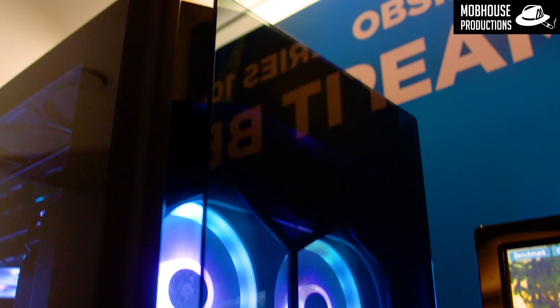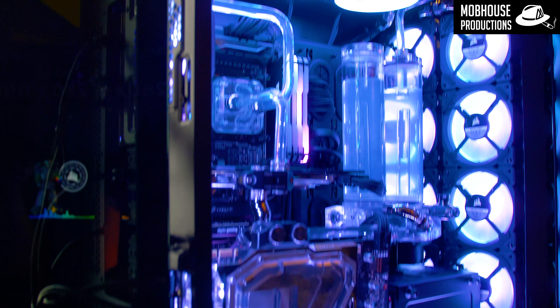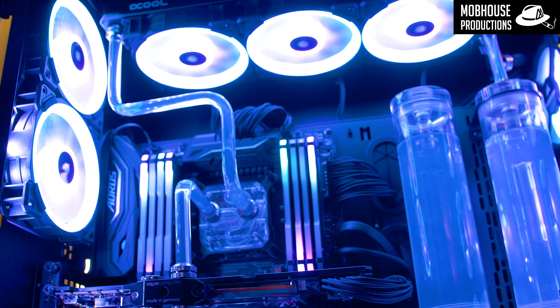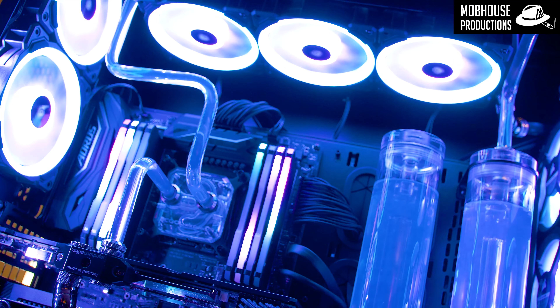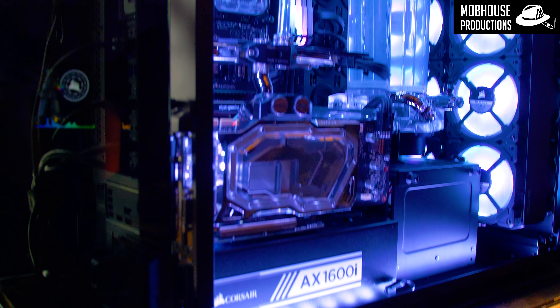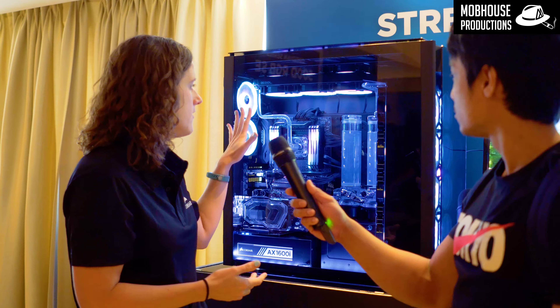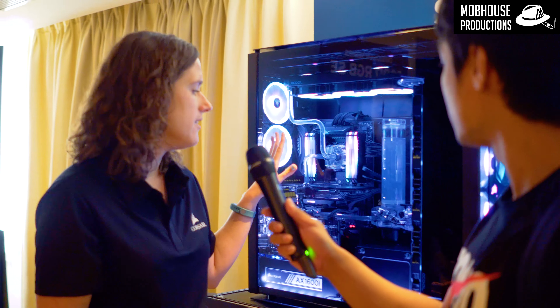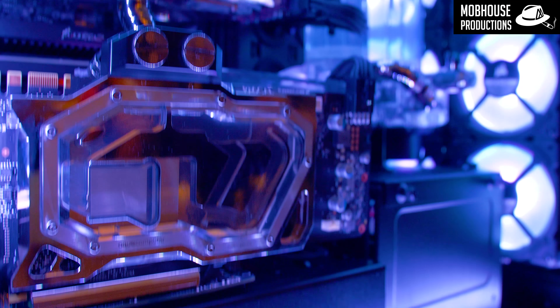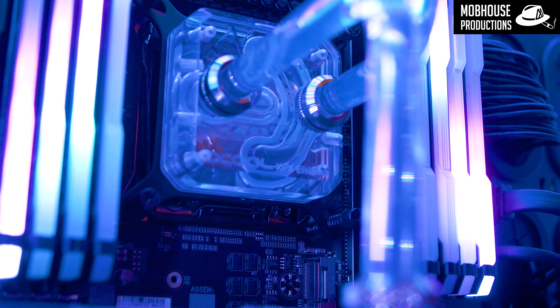We have two 480mm radiators in the front, 24 fans in the whole configuration, and a 360mm radiator on top. The thing about this case is that you can fit two systems in one case, so it's ideal for streaming. We have an ATX setup right here and a mini-ITX setup down here at the bottom, so you can game on the mini-ITX and stream on the ATX setup.